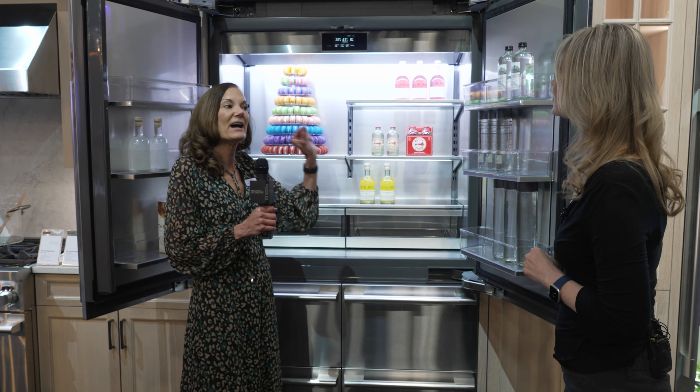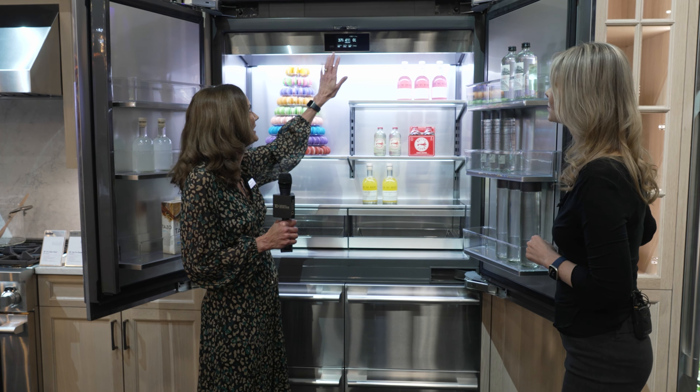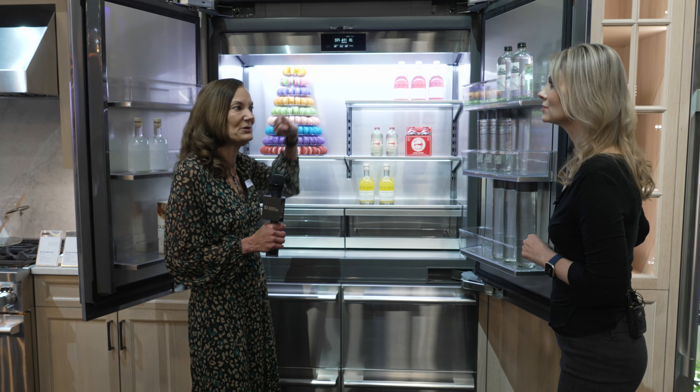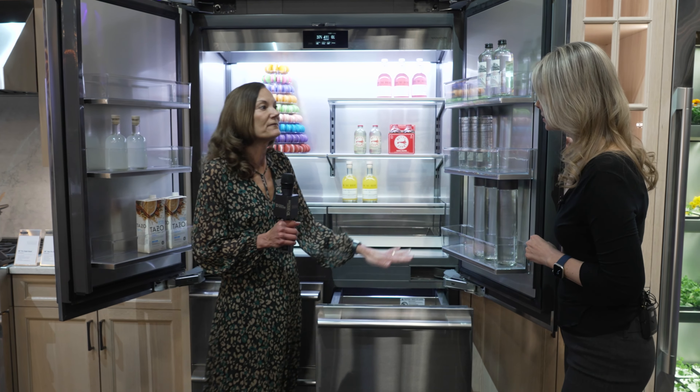Notice also great lighting underneath so it's never dark within it. Metal interior keeping everything precisely to temperature. You'll notice up here an LCD display — you don't see many LCD displays within a refrigerator — so excellent, easy to use, easy to perform. One of my other favorite features: the convertible drawer.